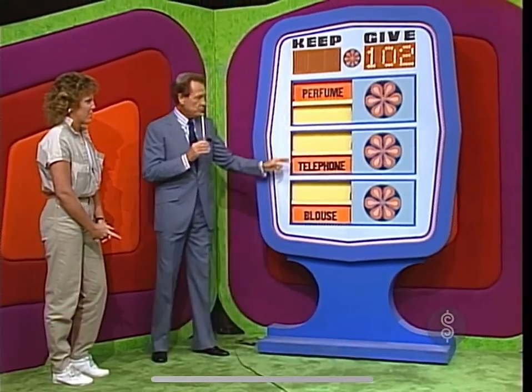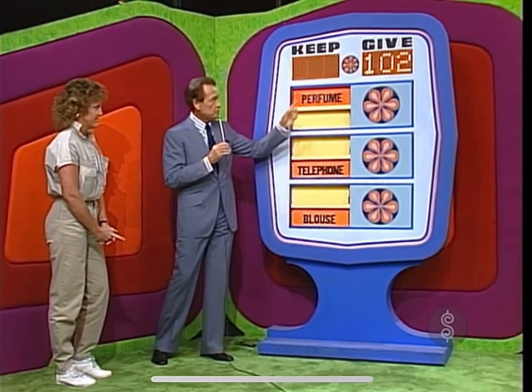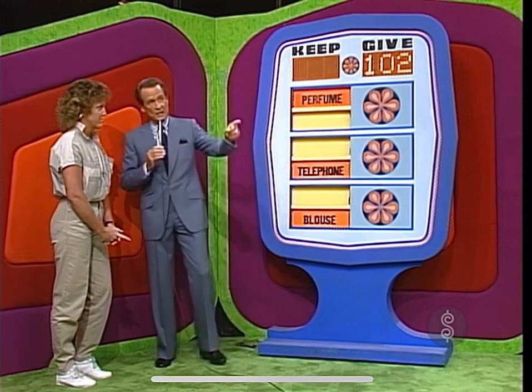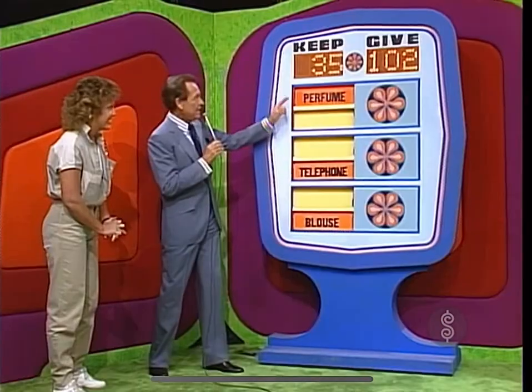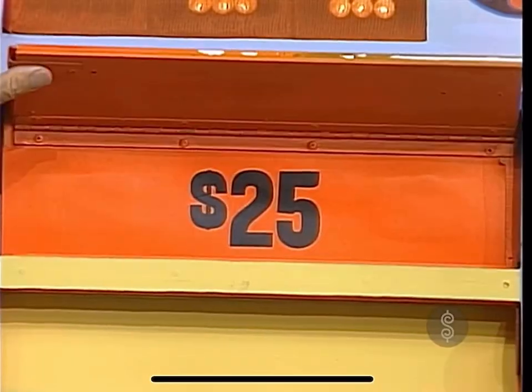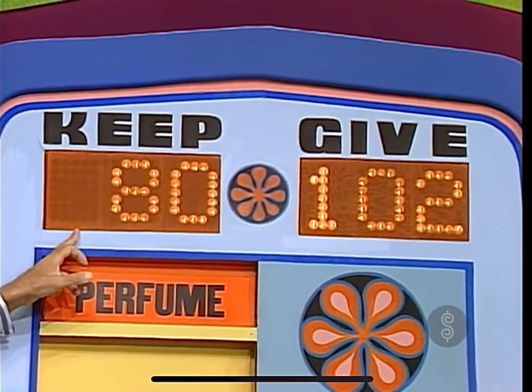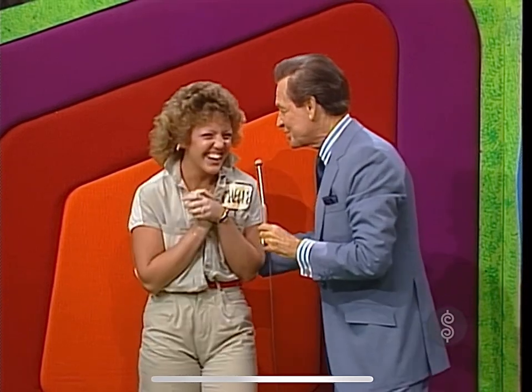You get the perfume, you get the telephone, you get the blouse, whether you win this game or not. But if the blouse, telephone, and perfume total $102 or more, that's your car sitting right over there. The blouse — $35. $35 in the keep column. Telephone — $45. We have $80. Perfume — $25. For a total of $105, you win! You have won a car to start The Price Is Right today. Congratulations! What a great start. We'll be back after this message.